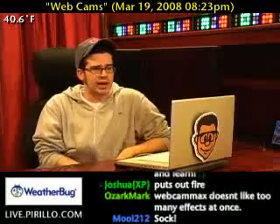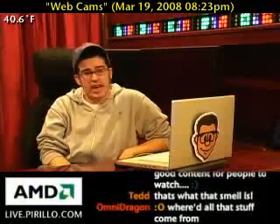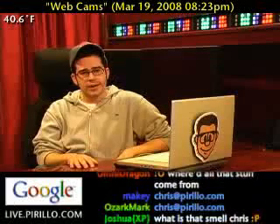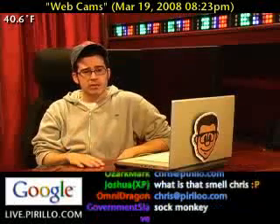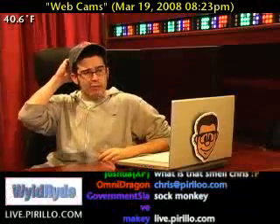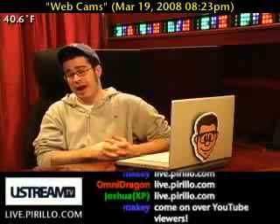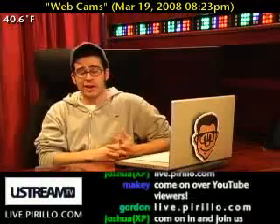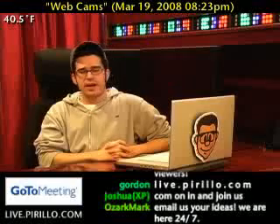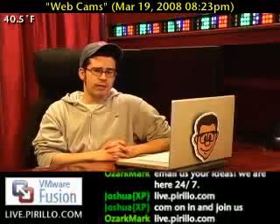My email address is chris@perillo.com in case you have any other tips related to video or tech — or even tips that have nothing to do with technology at all. You're also welcome to swing by our chat room where we're typically talking tech. We give away a webcam every week and have been giving away a lot more things on a weekly basis. The only way to find out is to join the conversation, join the community, stop by and say hi — we'd love to have you. We're waiting for you right now at live.perillo.com.